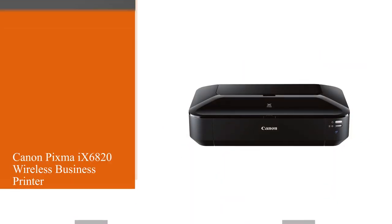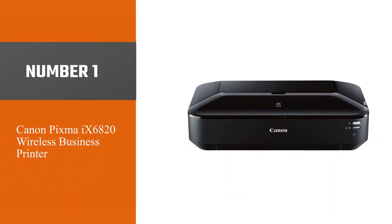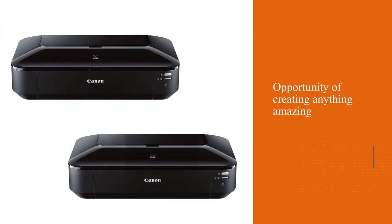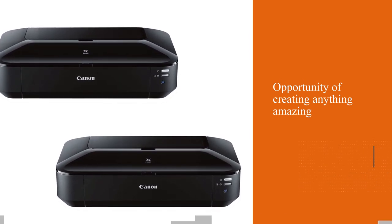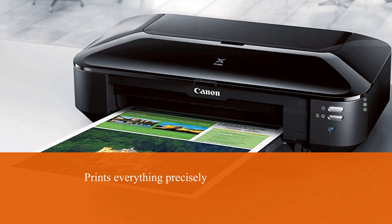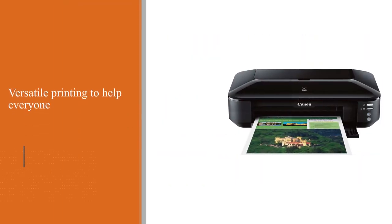Number one, most popular: Canon PIXMA 9680 wireless business printer. The Canon PIXMA 9680 is an incredible printer that gives you the opportunity of creating anything amazing. Whether you want to print 4x6 inch mailers or up to 13x19 inch large charts, it prints everything precisely and offers versatile printing to help everyone use it for their printing purposes.